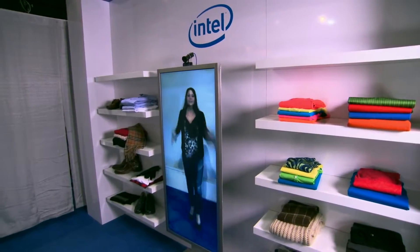Memory Mirror is a device and a platform that makes the in-store shopping experience digital, interactive, and social.